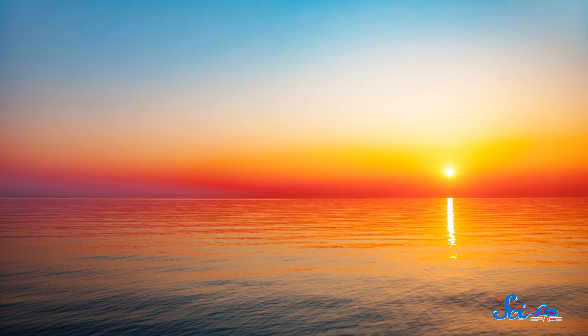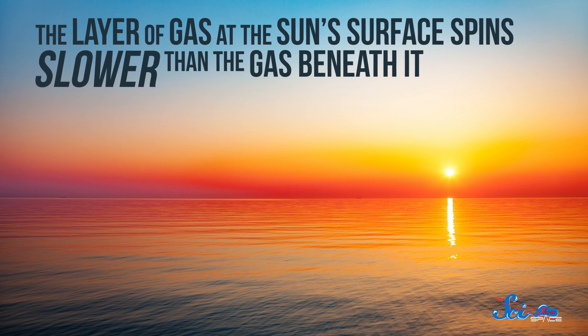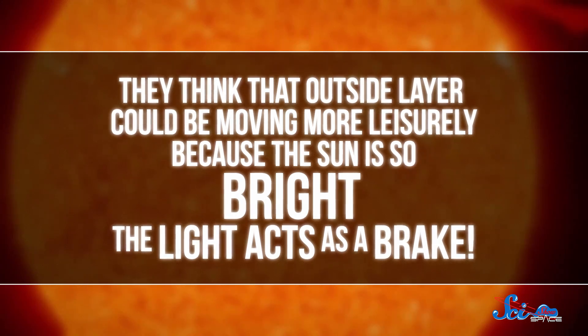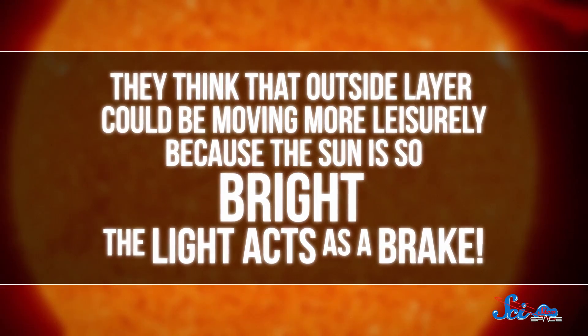For us Earthlings, there are few things as constant as the Sun. The Sun is actually spinning, and weirdly, the layer of gas at its surface spins slower than the gas beneath it. We've known this for a while — like almost 30 years — but scientists have never had a great explanation for it. But now, a team of astronomers thinks they've finally cracked the case. They think that outside layer could be moving more leisurely because the Sun is just so dang bright, and the light acts as a brake.